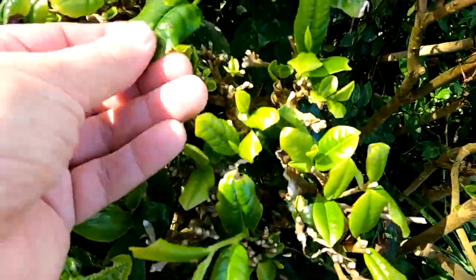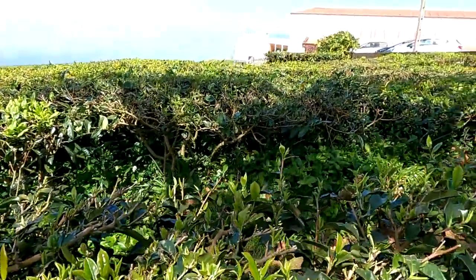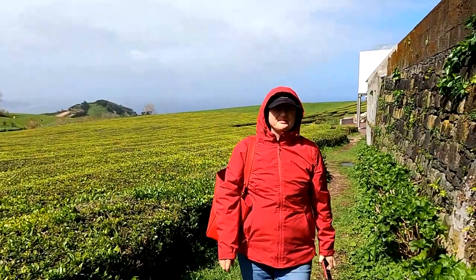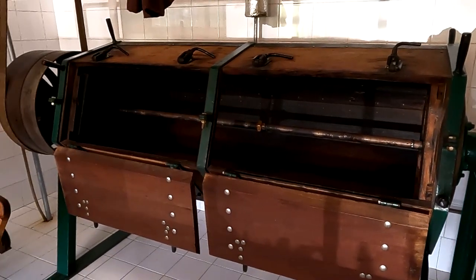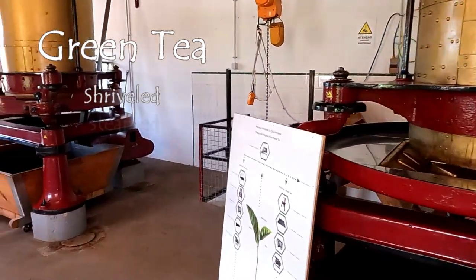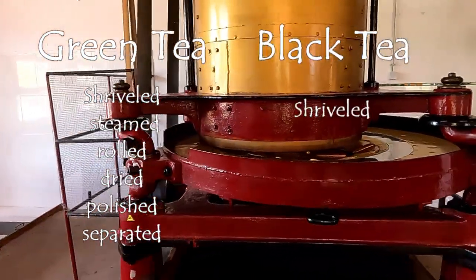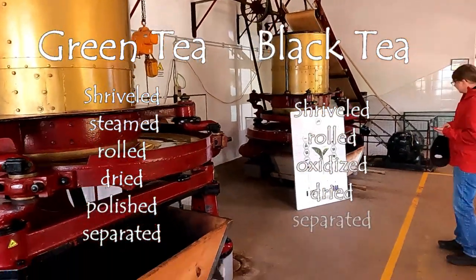This is tea, and this is how tea is made. To make green tea, the specific leaves are shriveled, steamed, rolled, dried, polished, and then separated. To make black tea, the specific leaves are shriveled, rolled, oxidized, dried, and separated.